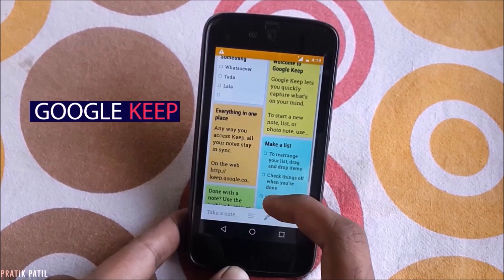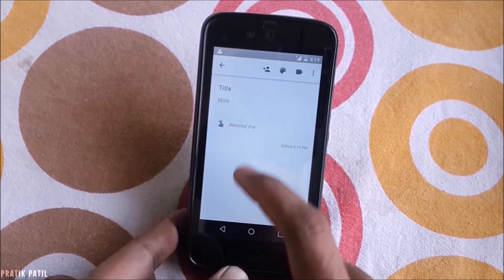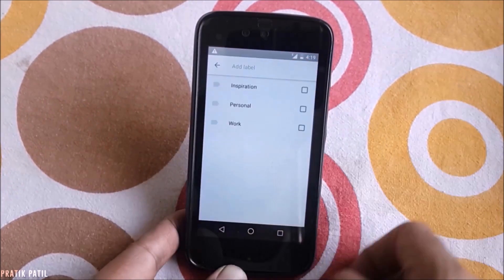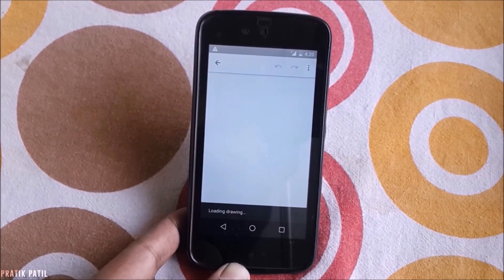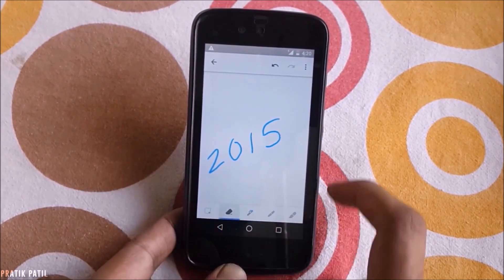Google Keep. This app is essentially your go-to guide if you are out shopping or in need of a quick notes app which can be accessed universally regardless of platform. Adding labels, checkboxes, and colored notes are the key highlights. A recent update even lets you draw with various stroke intensities, though that's essentially just a gimmick.